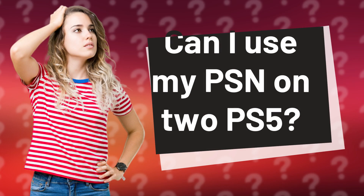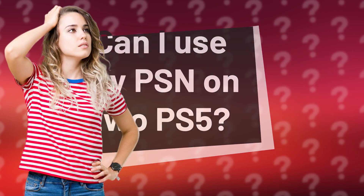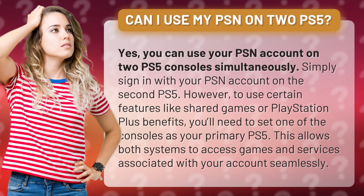Can I use my PSN on two PS5? Yes, you can use your PSN account on two PS5 consoles simultaneously. Simply sign in with your PSN account on the second PS5. However, to use certain features like shared games or PlayStation Plus benefits, you'll need to set one of the consoles as your primary PS5. This allows both systems to access games and services associated with your account seamlessly.